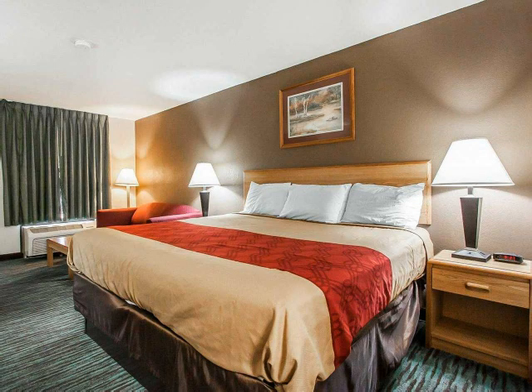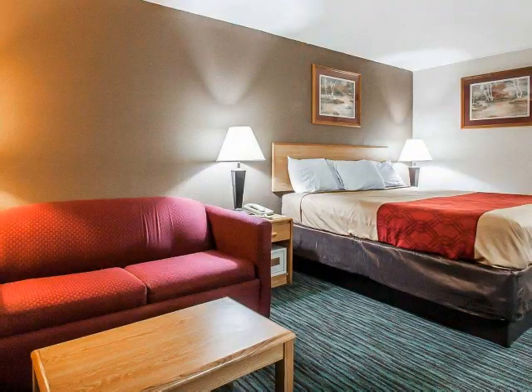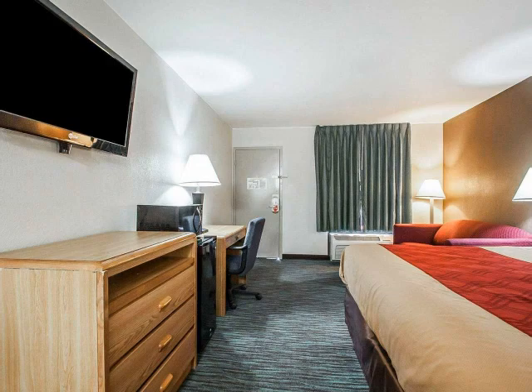Our hotel offers an experience that simplifies travel with room amenities which include kitchen facilities, refrigerators and TVs. Some rooms also feature whirlpools, coffee makers and desks.